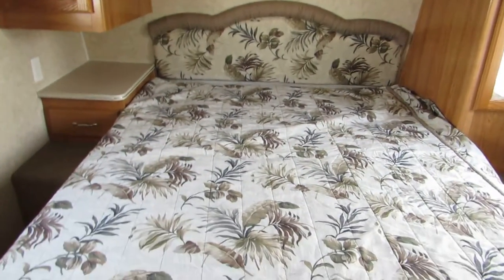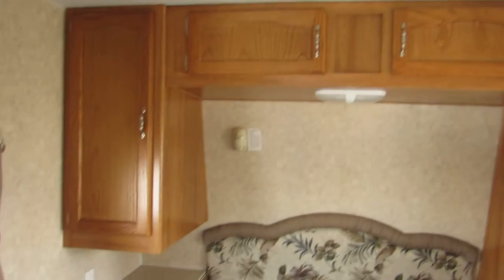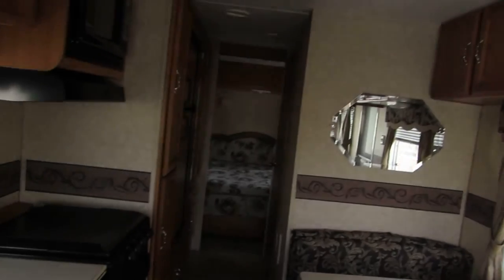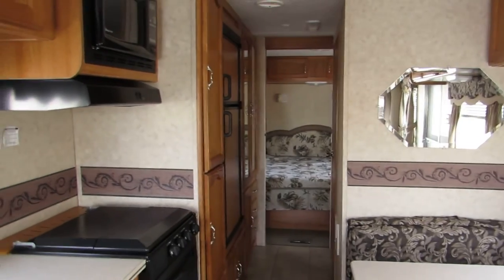Up front is the bedroom with a walk-around queen bed. Overhead cabinets, a couple closets, and carpet up front. There's an entrance and exit door here on the right, and a TV stand. Overall, this unit on the interior is in absolutely fantastic shape — clean, not worn or torn.